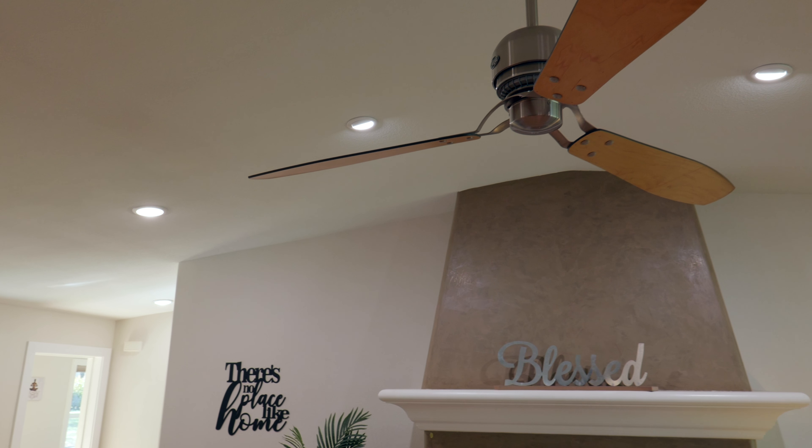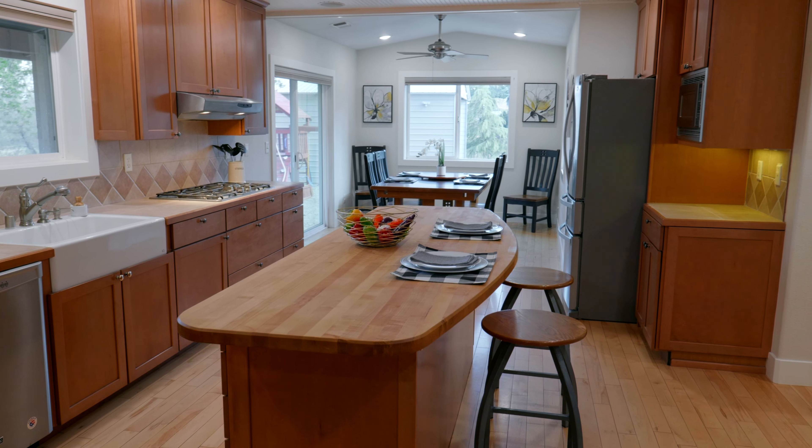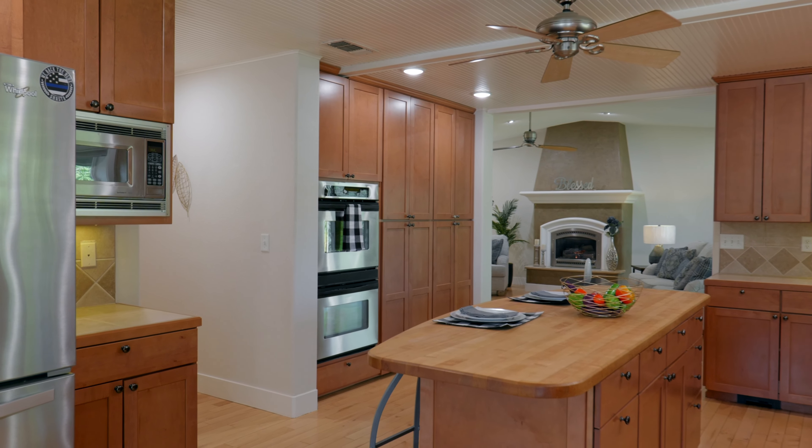There are only about seven homes on the street, and when you pull up, you will notice the privacy and how peaceful it feels with the sound of nature in the background. Welcome to 6700 Stallion Ridge Road. Let's go take a look.